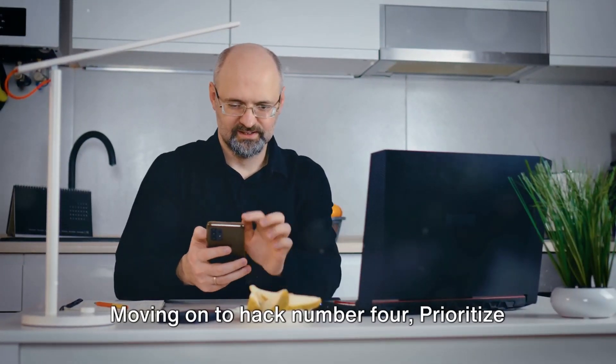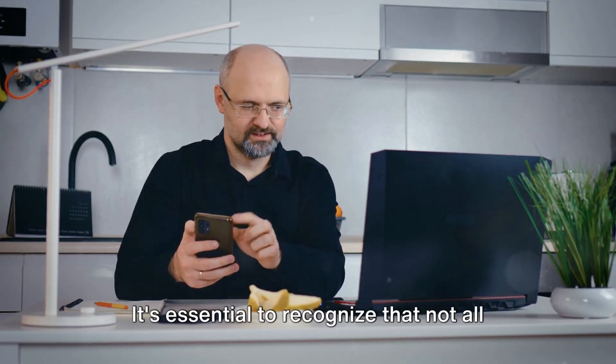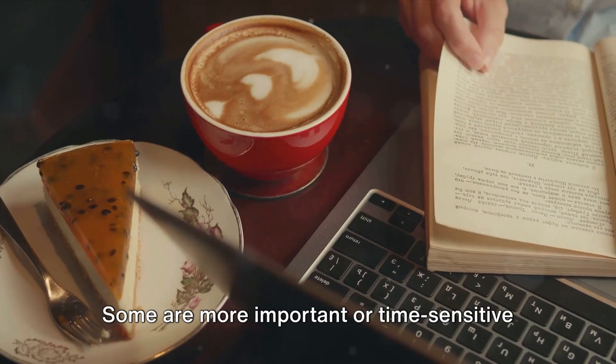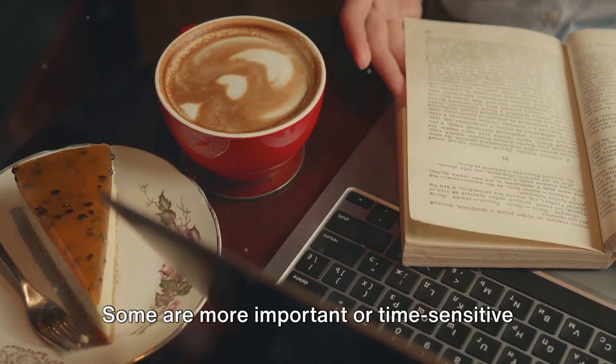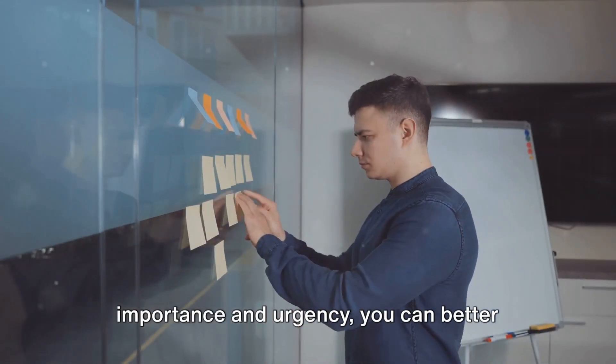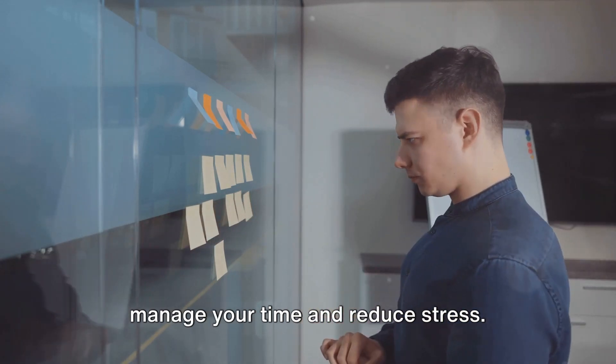Moving on to hack number four: prioritize your tasks. It's essential to recognize that not all tasks are created equal. Some are more important or time-sensitive than others. By ranking your tasks based on their importance and urgency, you can better manage your time and reduce stress.